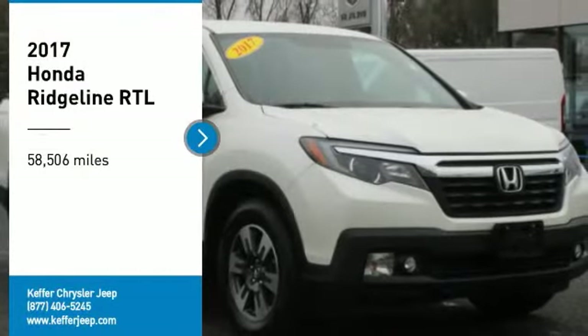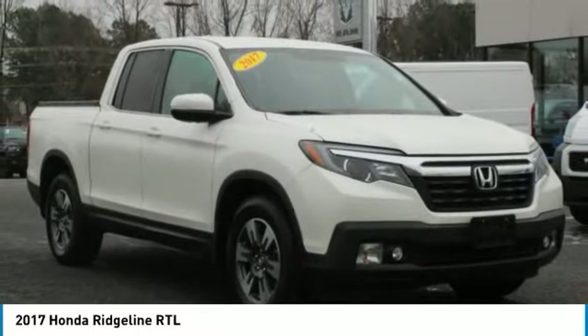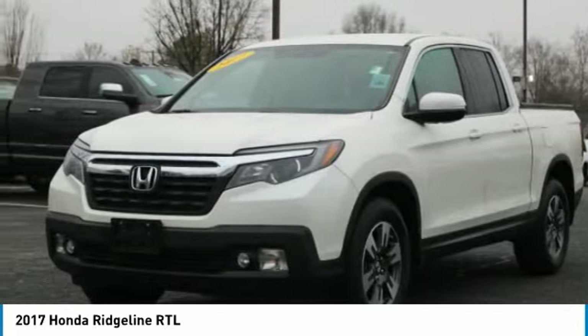Take a ride in the 2017 Ridgeline. The Ridgeline was designed to give you exactly what you need to get the job done. And with Honda Quality built right in, this truck can be with you for the long haul.